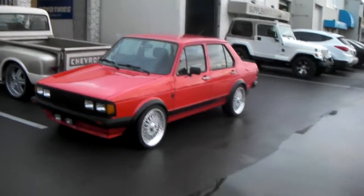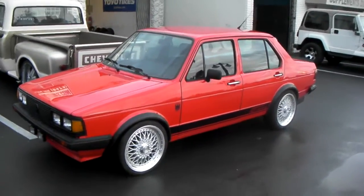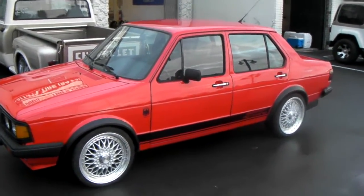Right here we have one that's a little special. This is a 1984 Volkswagen Jetta. It is in mint, tip-top condition — looks like it's off the 1984 showroom floor.